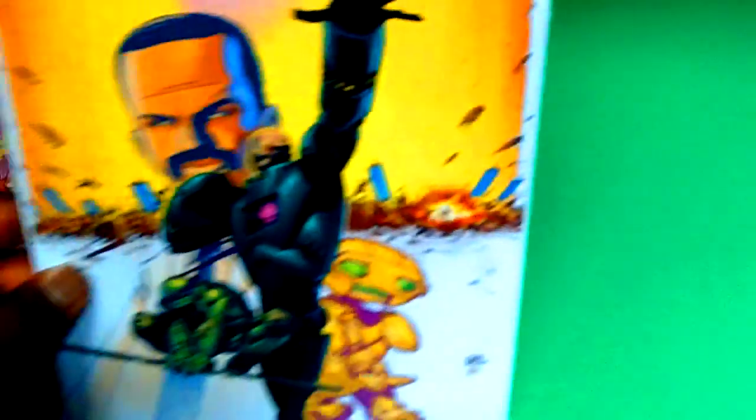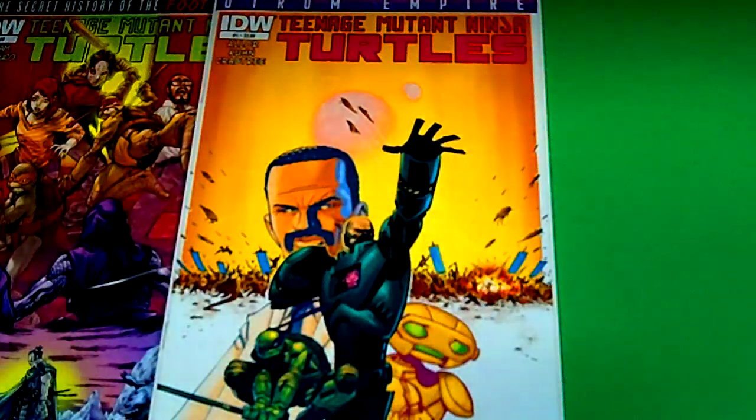Next I have from the Ultron Empire series is issue number one. Again a dollar — awesome and amazing. I wish I could have picked up more but I am really digging the turtles.